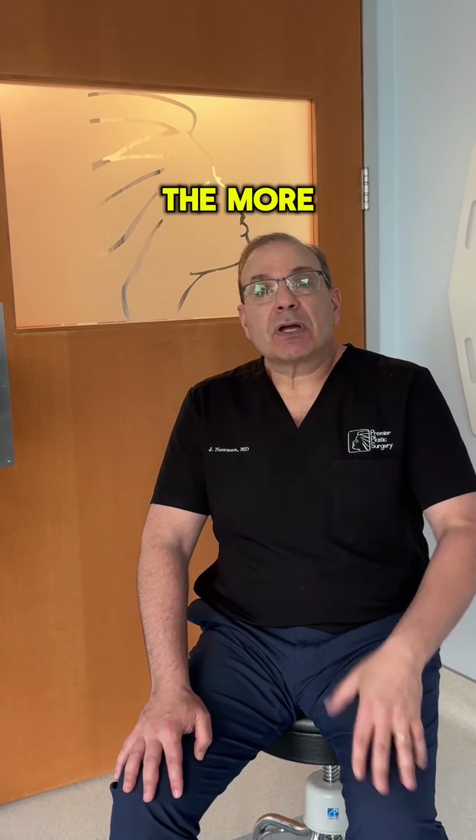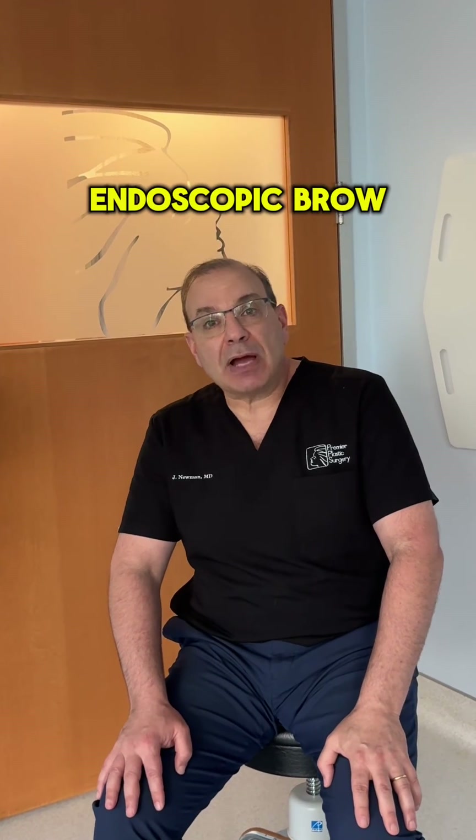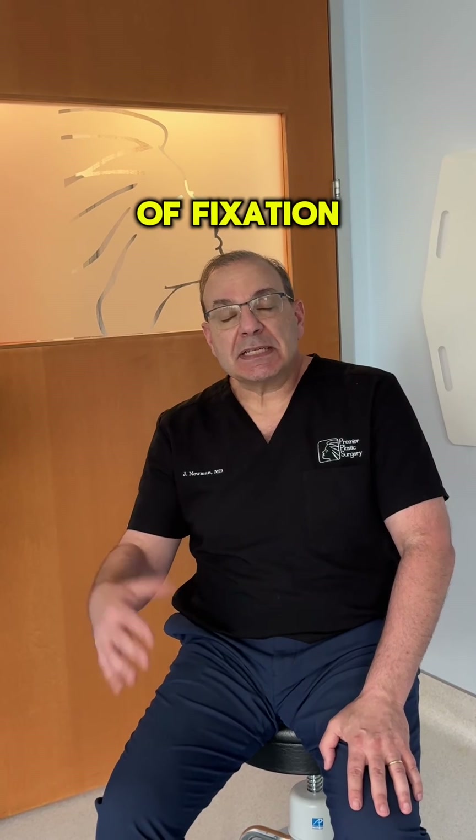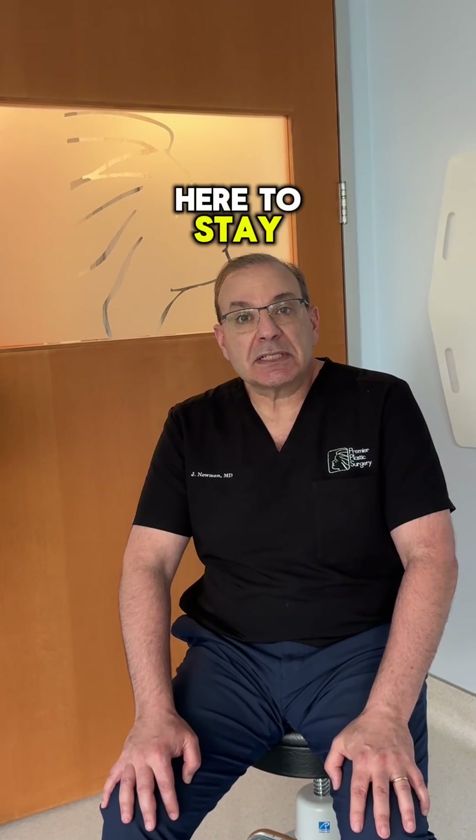We're also going to be looking at some of the more common adjunctive procedures, such as lip lifts and endoscopic brow lifts. We'll talk about methods of fixation, the history of that, and really show that endoscopic facial surgery is here to stay.